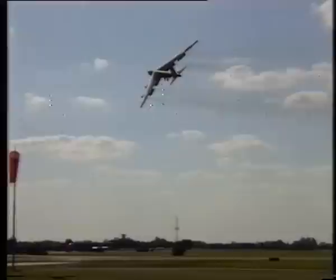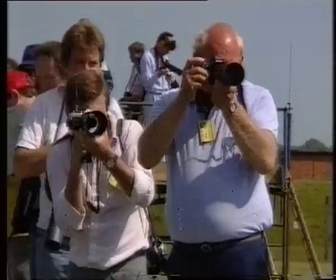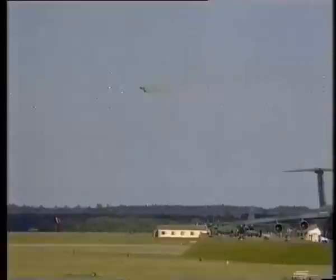Some 15 B-52s were lost during 730 sorties against Hanoi and Haiphong during the Vietnam War. Twenty-eight crew were reported killed or missing, and 33 were taken prisoner.